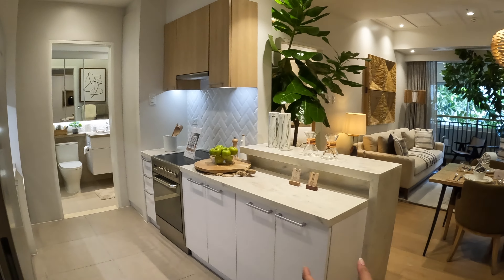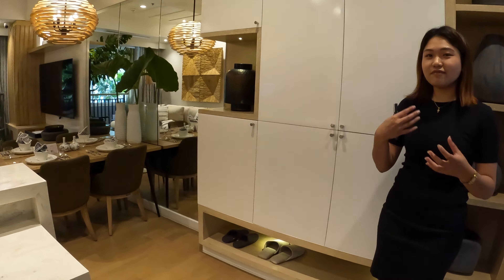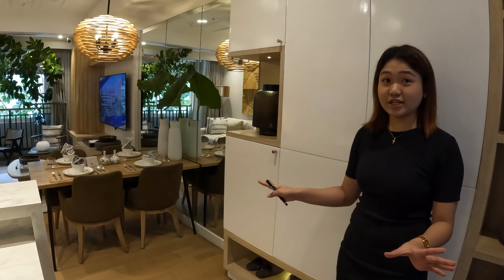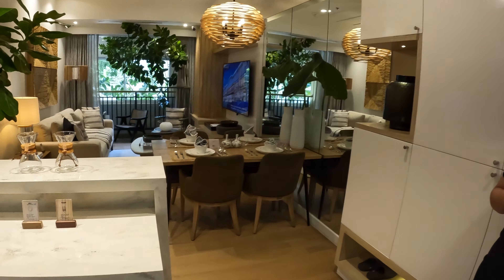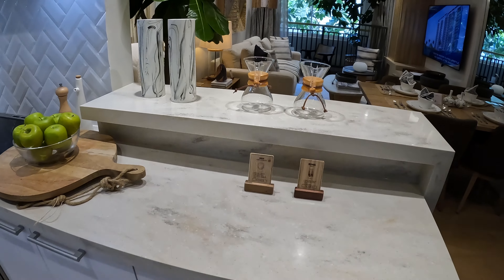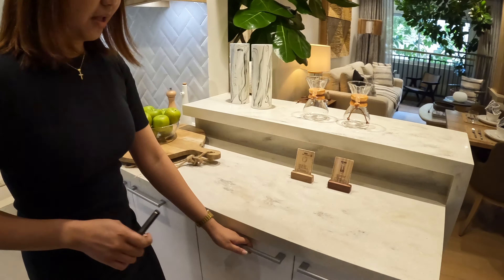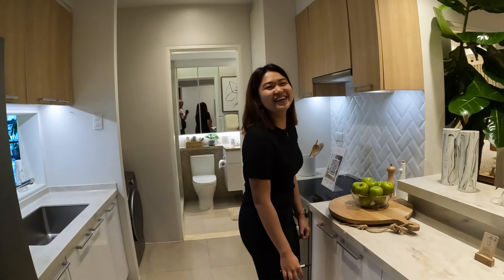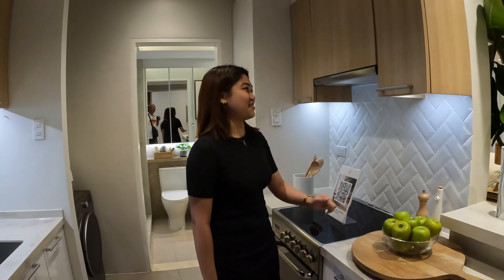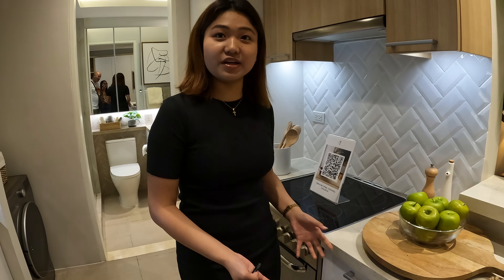The unit will be delivered fully finished. It features solid surface countertops and soft-close cabinets throughout — a premium feature that reduces noise. The kitchen has a single-bowl sink, wood-laminated upper cabinets, and high-gloss laminated lower cabinets for easy cleaning. The range hood is included but the electric range is an upgrade for the buyer to choose. The one-bedroom unit features two-way bathroom access, great for when you have guests.